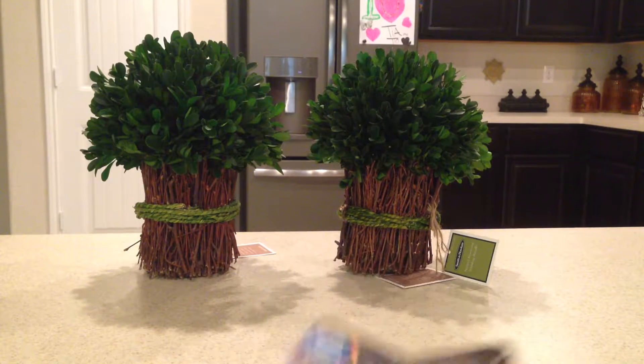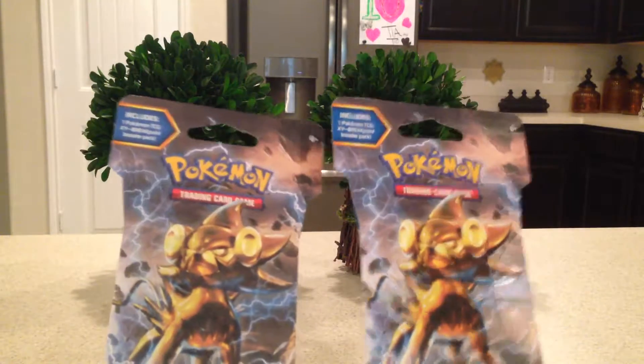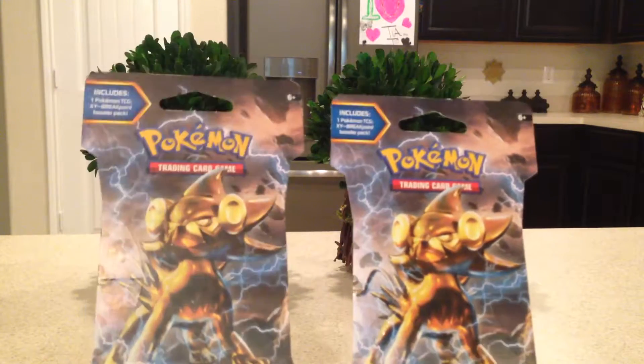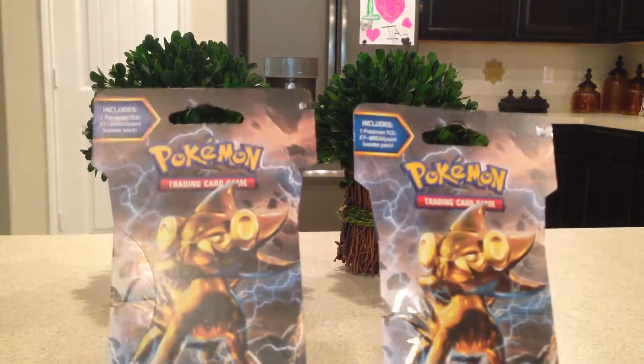Hey YouTube, Sandy Frank here with Junior. Today we went to a Walmart that was not our usual Walmart and saw something really weird.